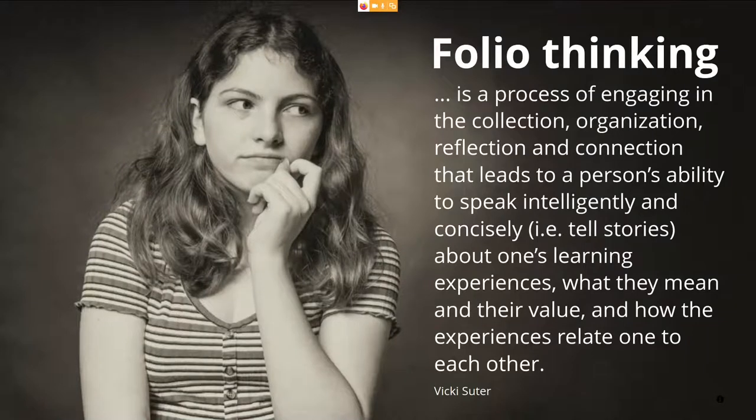When we talk about portfolios, it always has to start with a definition. I really like this one from Rikki Suter, and her definition is based on the concept of folio thinking that has been advocated by Helen Chen from Stanford University, who has been an e-portfolio practitioner and researcher for many years. And all of that went into the definition of folio thinking, giving us a very encompassing definition.